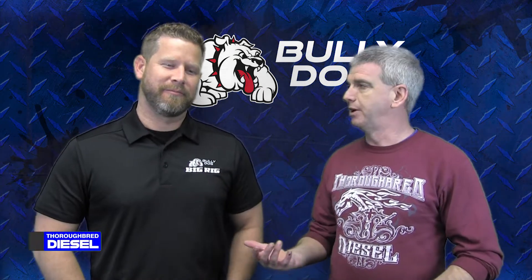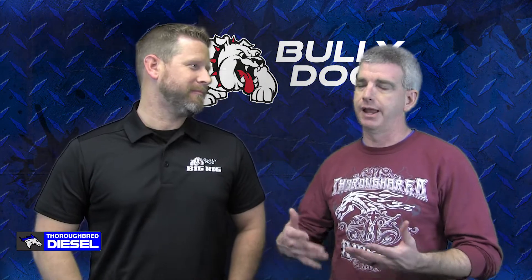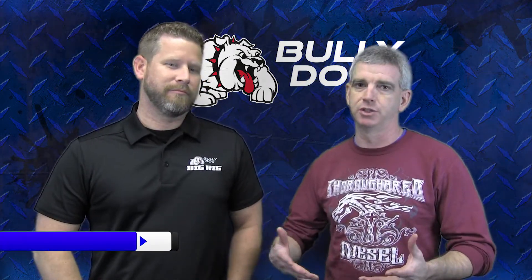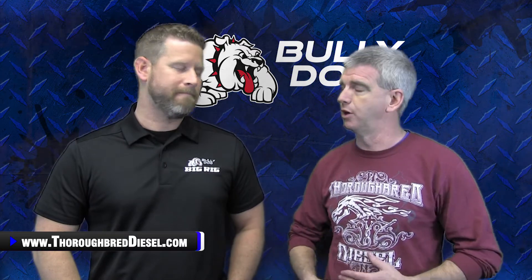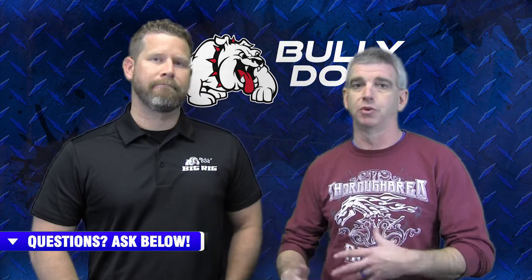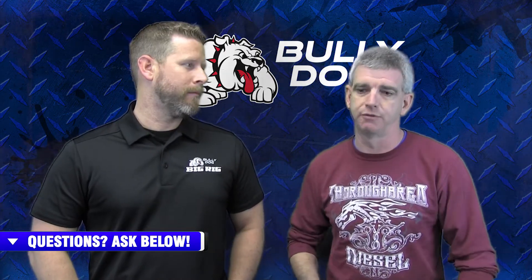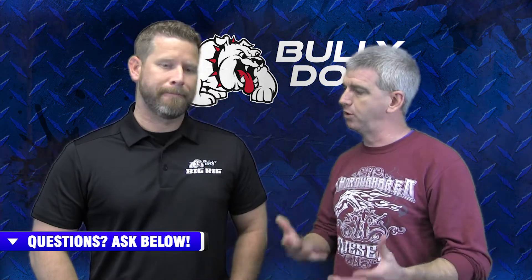Today here at Thoroughbred Diesel, we're here with my buddy Justin Burke from Bully Dog Big Rig. Justin has been with us for the last few months, and we here at Thoroughbred have offered their Big Rig a lot of products. So we're going to talk about Big Rig today — what Bully Dog Big Rig does, what they can do for you, and what they offer.